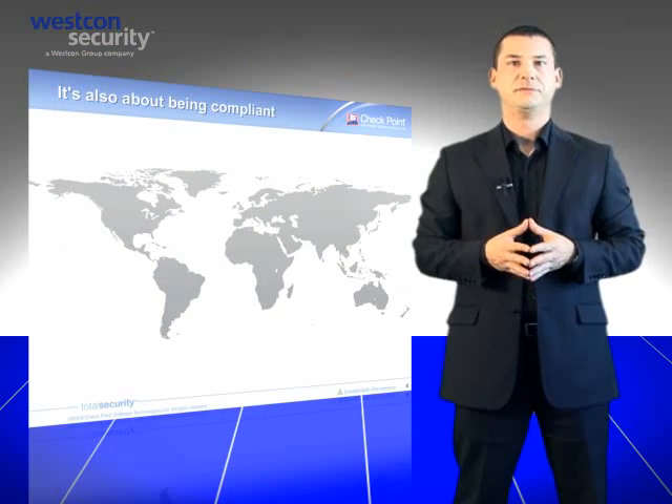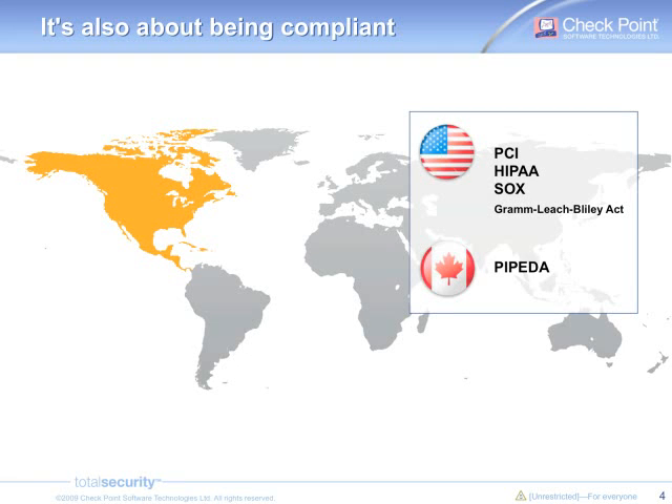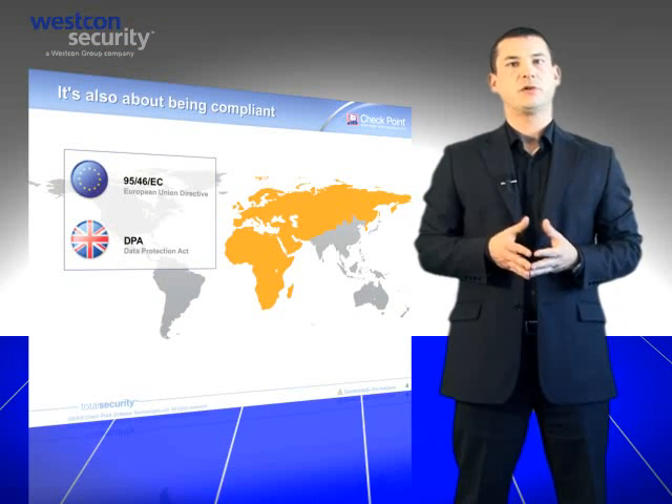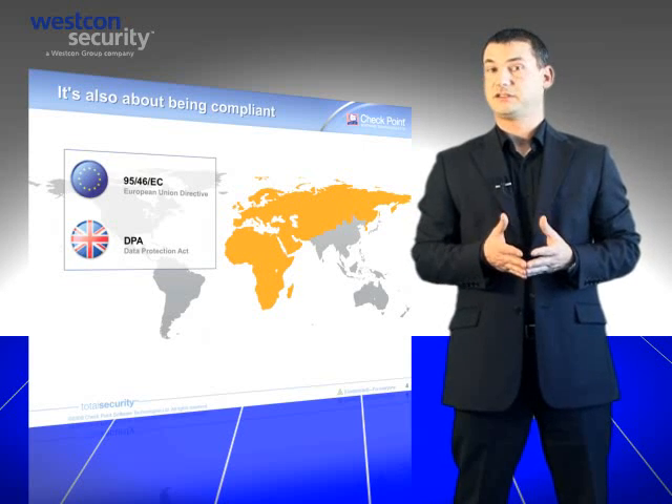Losing data can be catastrophic for a company, but it could also have serious legal consequences depending on the country you live in. In North America, many laws enforce companies not only to protect their data, but also to communicate and advertise in case of data loss. In Europe, there is no strict regulation, but a European Directive from 1995 has not been applied in every country. However, a working group called Article 29 has been created and is currently revising this directive, which will soon enforce data protection in Europe as well. The UK has already adopted such regulation through the Data Protection Act since 1988, and the last thing UK companies want at the moment is to be the headline because of data loss. And it's happening.